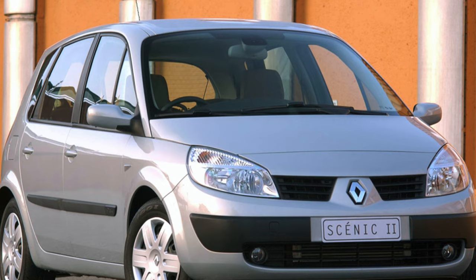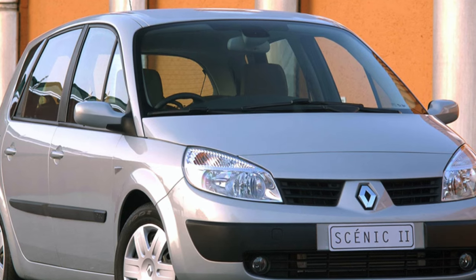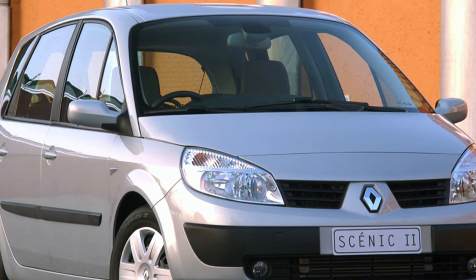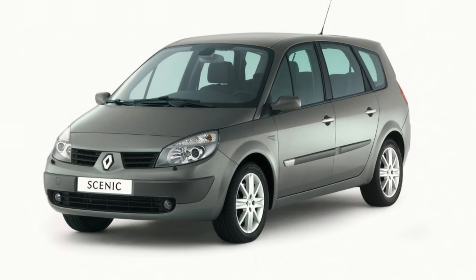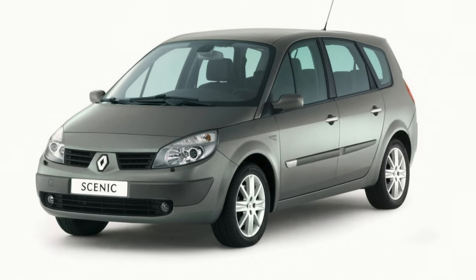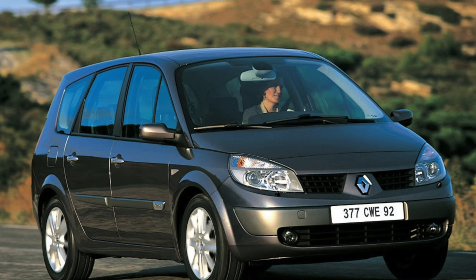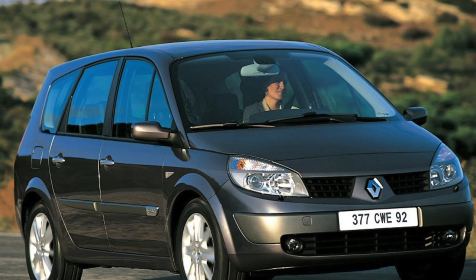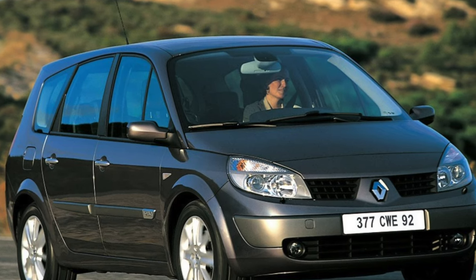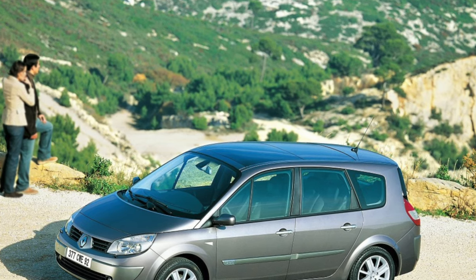There is an opinion that Scenic 2 seemed to be specially created for the secondary market. Second, third, and even fourth owners will surely be the most caring for it. A person who buys a used Scenic understands exactly what he needs from this inexpensive car. He will be grateful for the qualities that this far from indisputable compact van is able to demonstrate, designed primarily to protect family values, and will treat technical troubles philosophically — it's French.